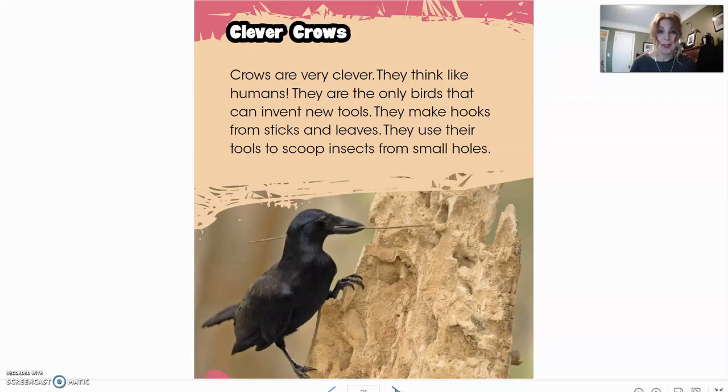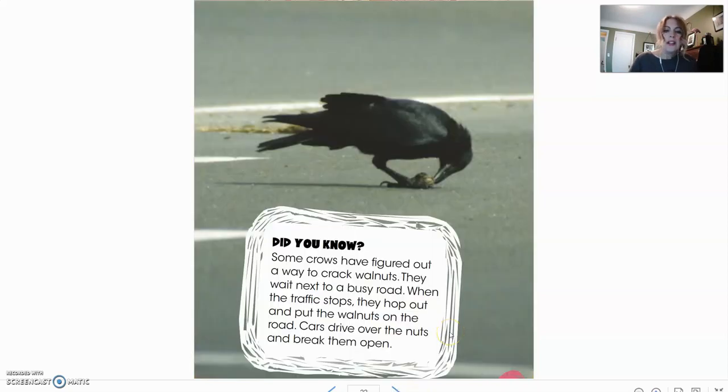Clever crows. We actually have a book at the library about clever crows if you ever want to check it out. Crows are very clever — they think like humans. They are the only birds that can invent new tools. They make hooks from sticks and leaves and use their tools to scoop insects from small holes. Did you know some crows have figured out a way to crack walnuts? They wait next to a busy road, and when the traffic stops, they hop out and put the walnuts on the road. Cars drive over the nuts and break them open.